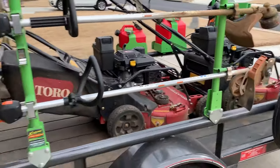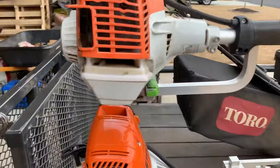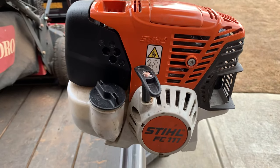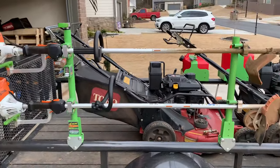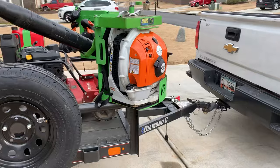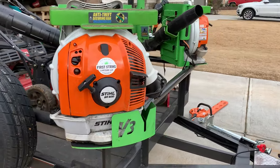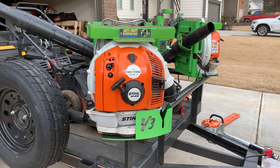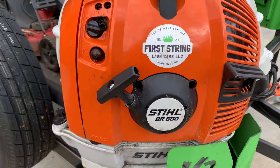On this side we've got the string trimmer and the edger — you're looking at the Stihl FS 94R and the Stihl FC 111. Everything is on Green Touch racks. Love those racks — they save a ton of time. You can run into Home Depot or any store, leave your stuff in the parking lot, and not worry about it getting stolen. On this side we've also got the BR 600.